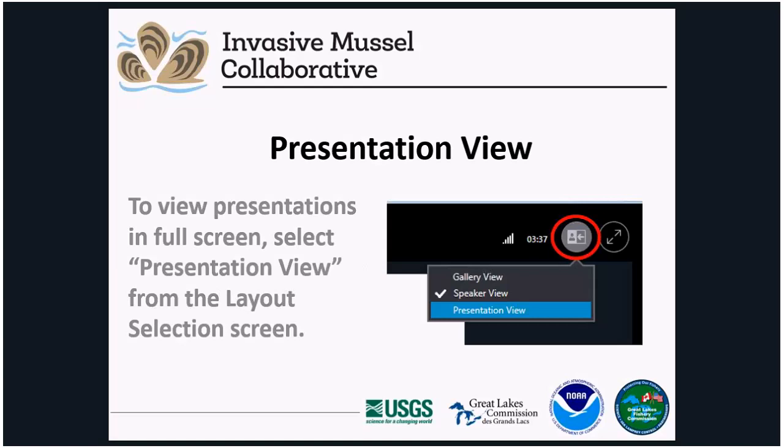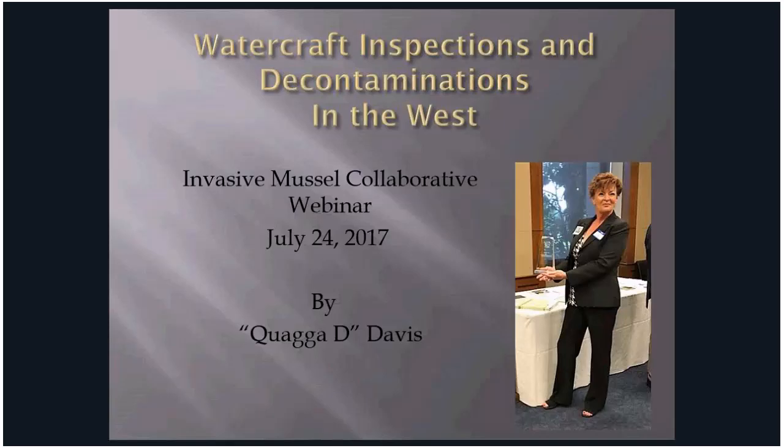Our first presenter this morning is Quagga Dee. She has been on contract for the Pacific States Marine Fisheries Commission Aquatic Invasive Species Program since 2008, teaching the aquatic invasive species industry for the 19 western states and several Canadian provinces procedures on watercraft inspection and decontamination. She has served on committees including the watercraft inspection decontamination training, uniform minimum protocols and standards revision, and the building consensus outreach effort. Welcome, Quagga Dee.